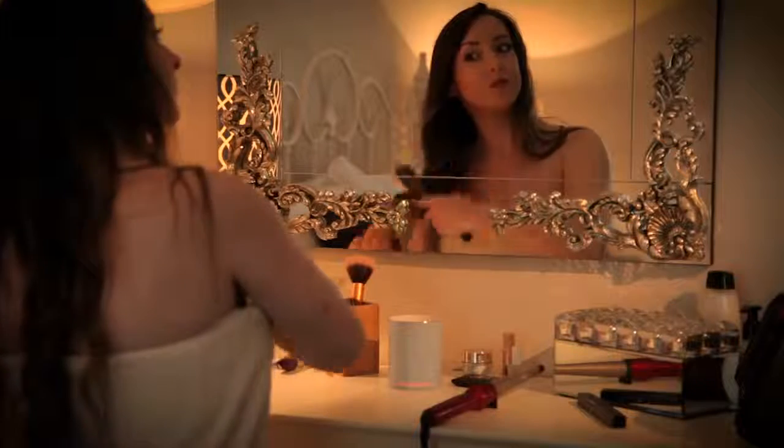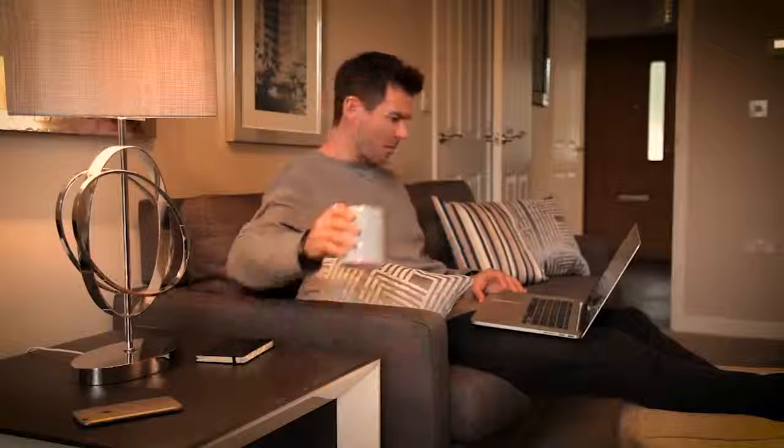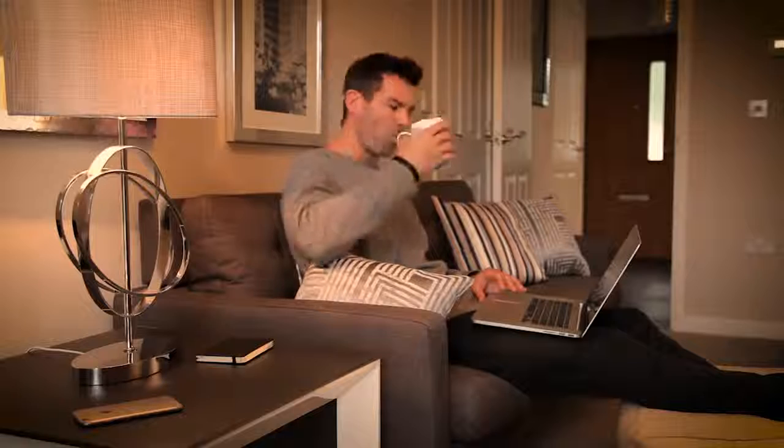A subtle light bar tells you when the heater is active. The Glowstone Mug is thermostatically controlled, so it keeps your drink at the perfect temperature down to the last sip, turning off as you take it.